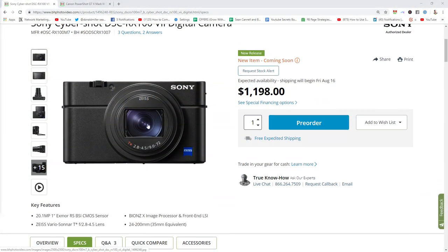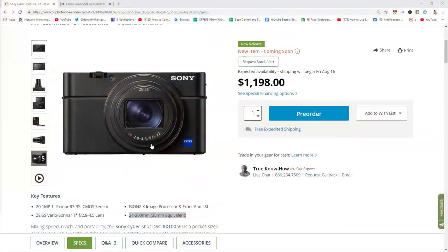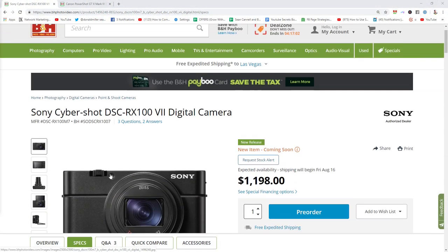It's an interesting price point — $1,200 for a point-and-shoot camera. No doubt this thing is remarkable. Brand new sensor, phase detection autofocus, crazy processor. The focal distance is 24 to 200mm — a really incredible walk-around-the-city type of camera. This is my dream camera for touring Europe. If I was only going to bring one camera, this Sony has created a masterpiece.